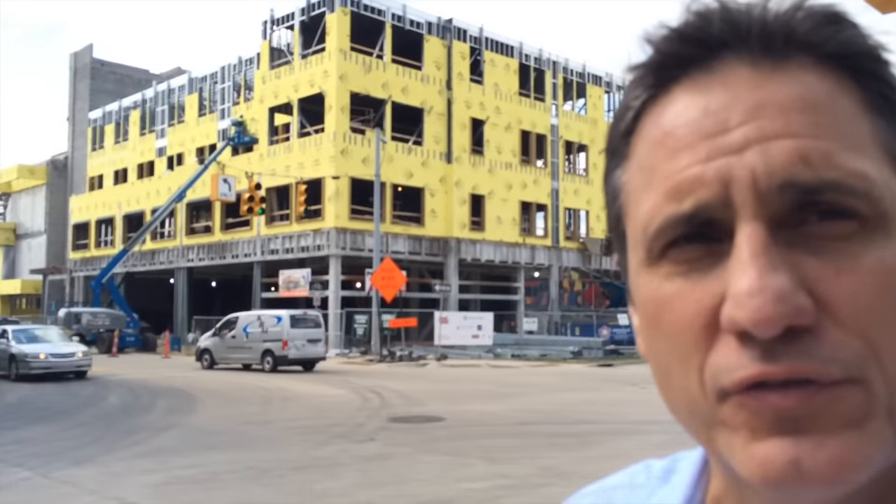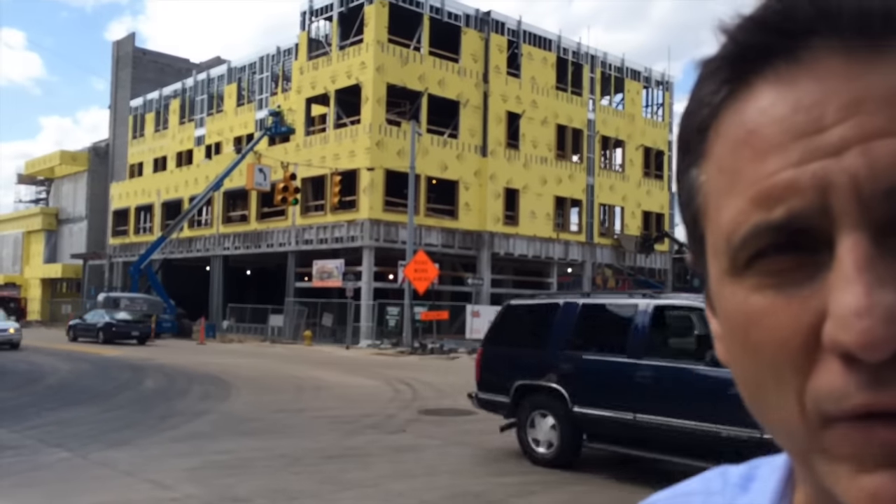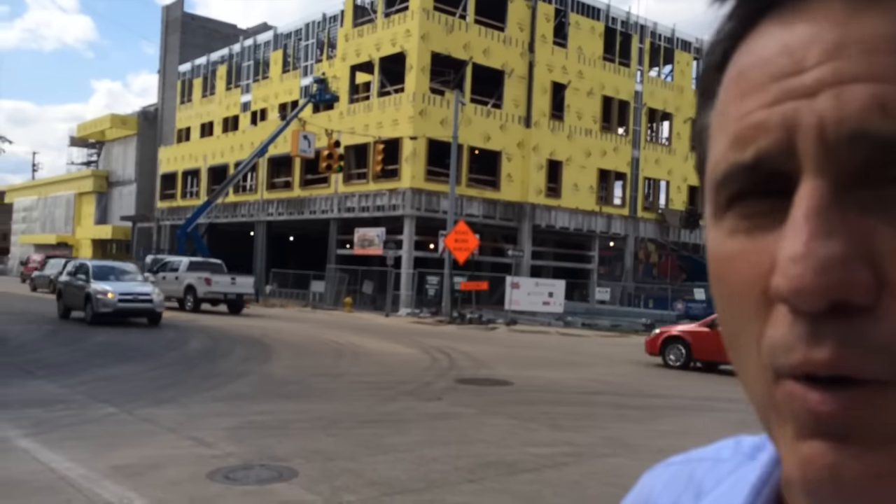I'm standing on the southeast corner of Bridge and Mount Vernon. In the foreground is the New Holland Brewery, and the apartments called Barley Flats are right across my shoulder. Let me tell you a little bit about what's going on with them.